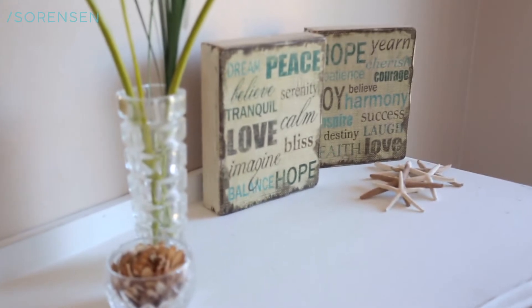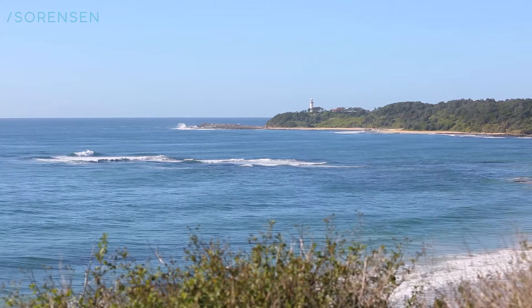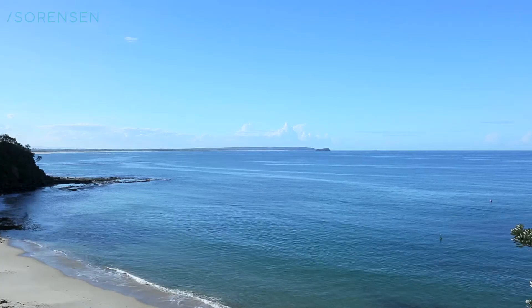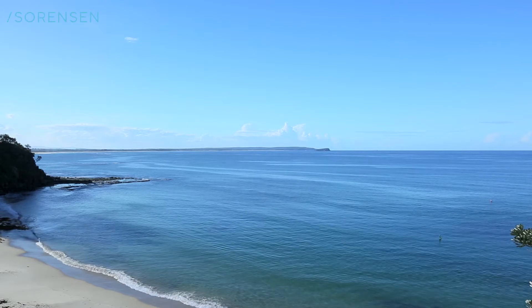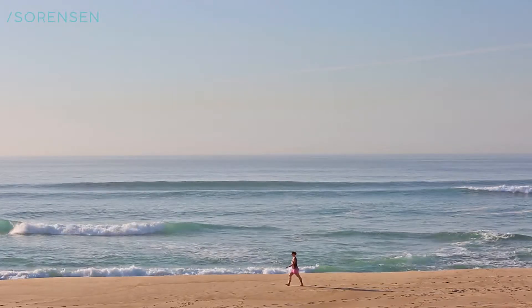Overflowing with character and charm and positioned in the highly sought after suburb of Noroville, this home is only a short five minute walk to the beautiful Jenny Dixon Beach and only a few minutes drive to your choice of many others. When location counts and you really want to enjoy your weekends, then this may be the place for you.